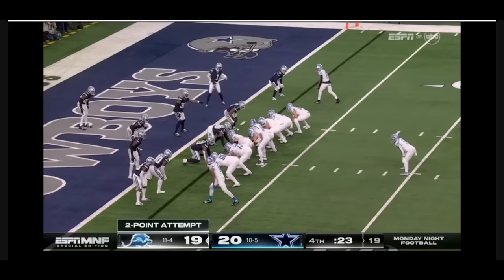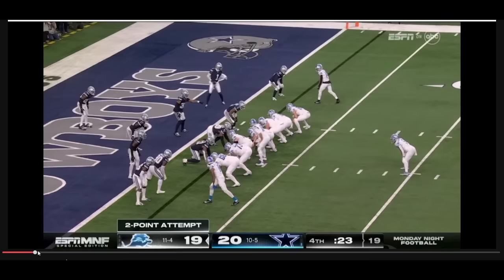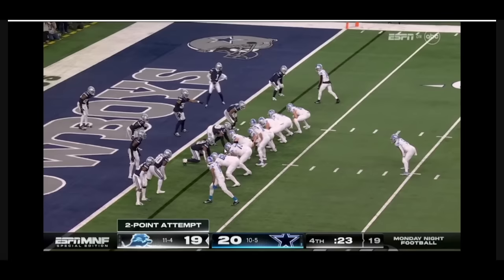They decided to go for two to win the game. You know Dan Campbell's going to be aggressive, and they're going to try a trick play where they're going to throw the ball to the left tackle Taylor Decker off play action.